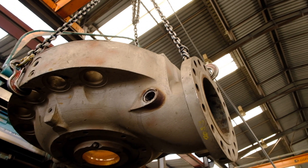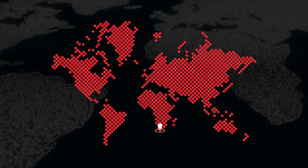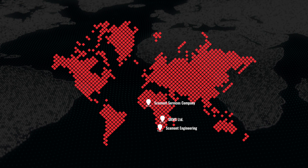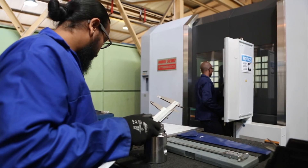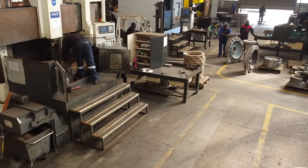As a major exporter, we serve an ever-expanding global market, supported by established networks and distribution partnerships around the world. Our mining customers in Africa, North and South America, India, Southeast Asia, and Australia are assured of quality OEM products backed by strong technical support teams.